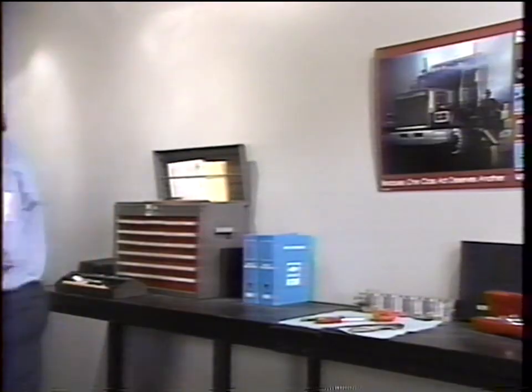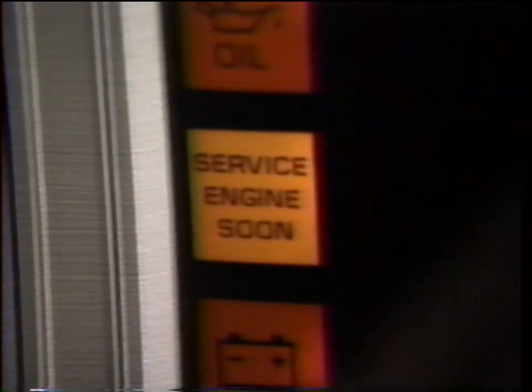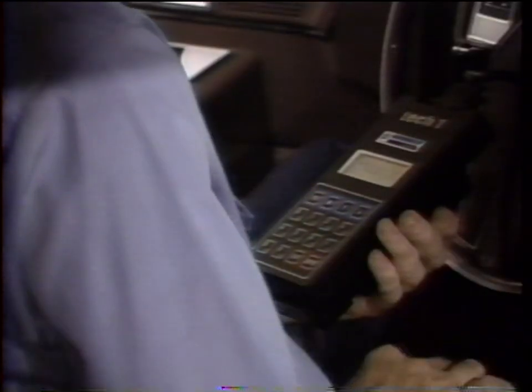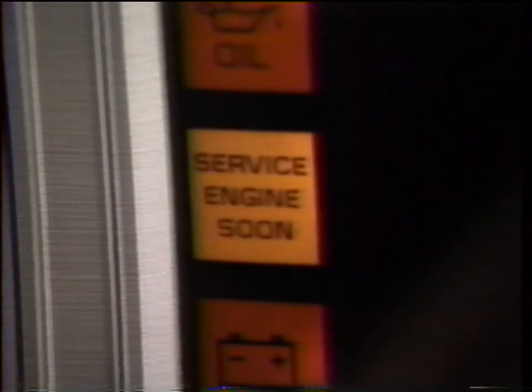Our first diagnostic check with the scan tool: we'll plug the scanner into the ALDL connector — the assembly line diagnostic link — and plug the scanner's power cord into the cigarette lighter outlet. With the ignition on and the engine stopped, the ECM grounds the battery voltage through the service engine soon light, turning it on. The trouble codes will be displayed directly on the scan tool readout. Without the scan tool, you'd insert a jumper between ALDL pins A and B. If the ECM's diagnostics are working, the engine light will flash once, pause, flash twice, and repeat that pattern two more times — that's the code 12 we're looking for to tell us the diagnostic functions are working fine.